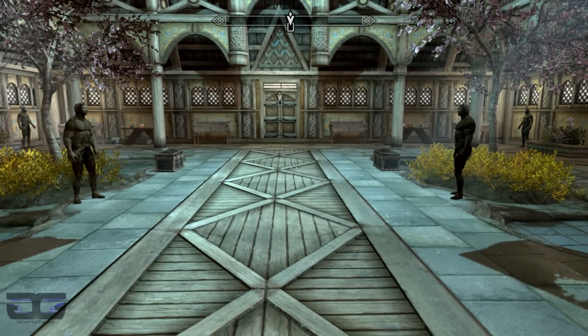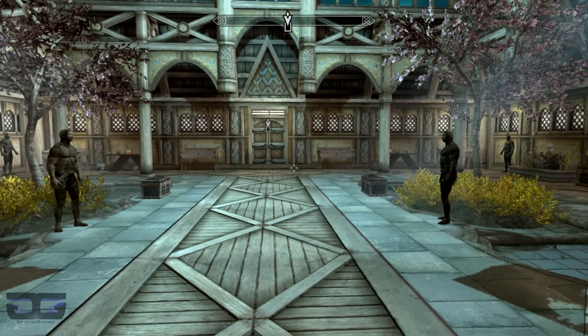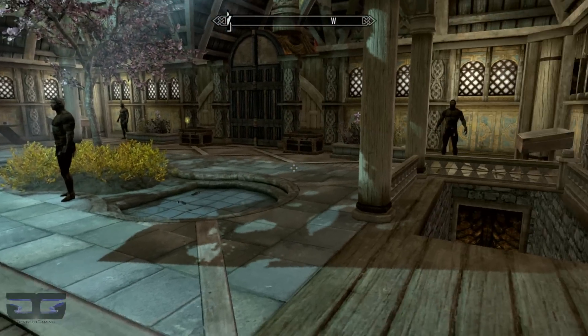Not to mention there are display cases and chests here in the grand foyer as well. This is just the main floor of the Reserve — we're going to head down to the basement next.